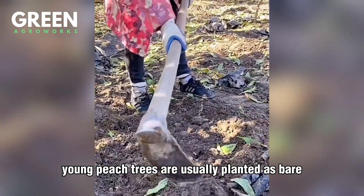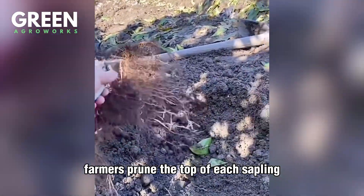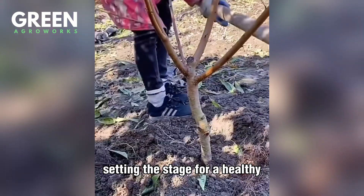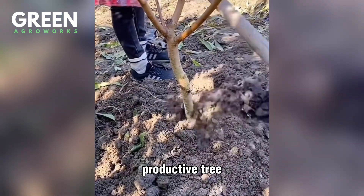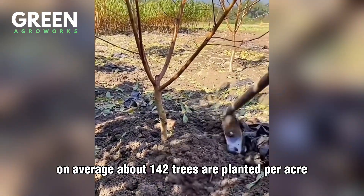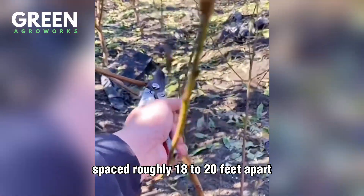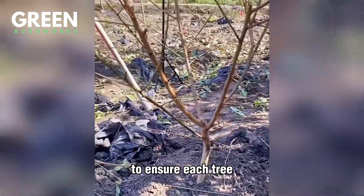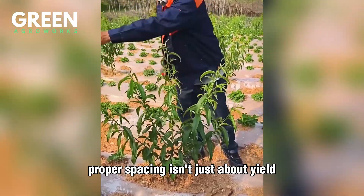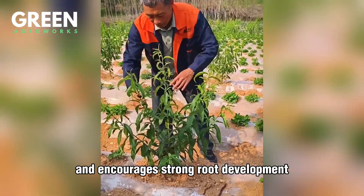Young peach trees are usually planted as bare-root saplings. Right after planting, farmers prune the top of each sapling to redirect energy into the roots and trunk, setting the stage for a healthy, productive tree. On average, about 142 trees are planted per acre, spaced roughly 18 to 20 feet apart to ensure each tree receives ample sunlight and airflow.